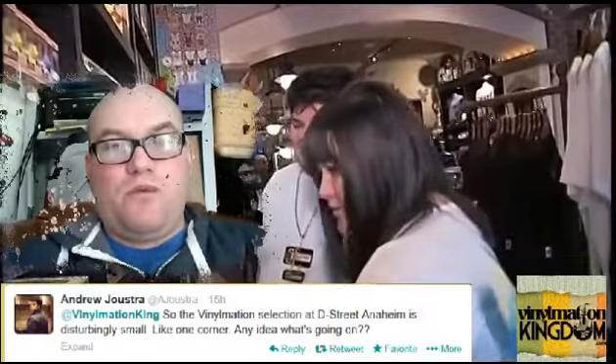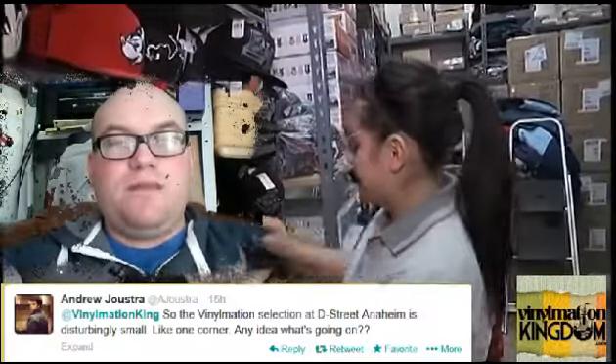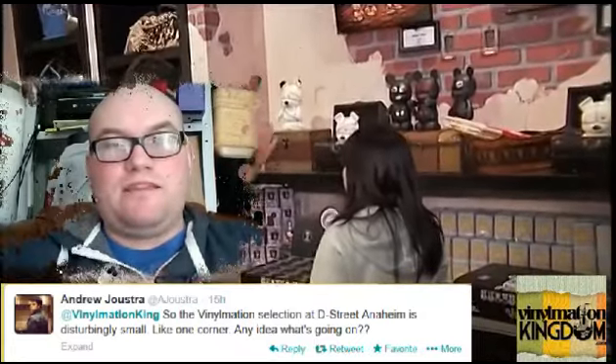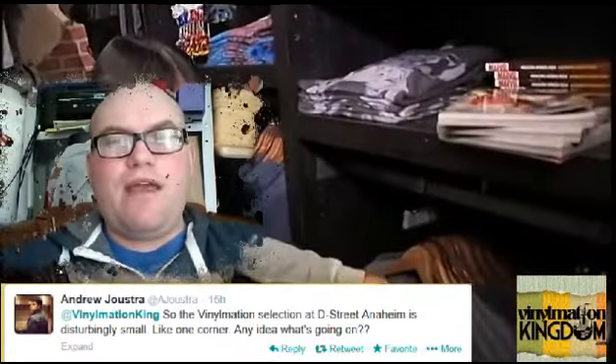Thank you very much for watching. Be sure to subscribe to the channel and comment below with your thoughts. Send us some tweets to @VinylmationKing and we'll see if we can answer some of the questions. Thank you very much for watching and be sure to subscribe.